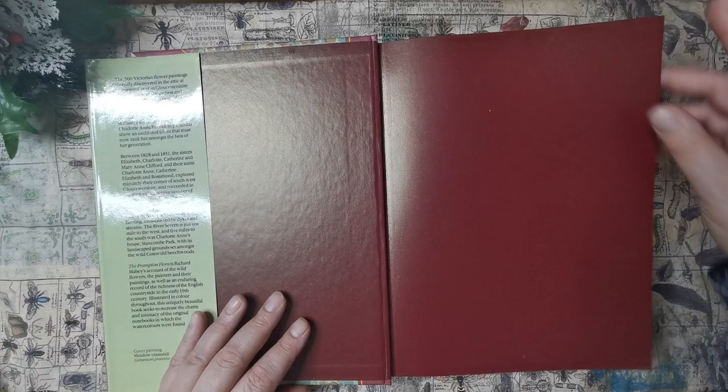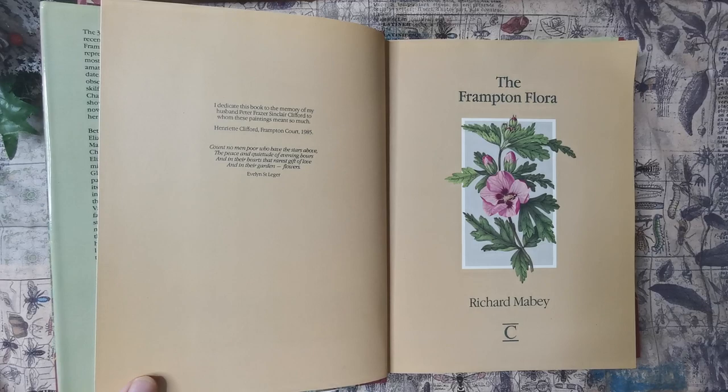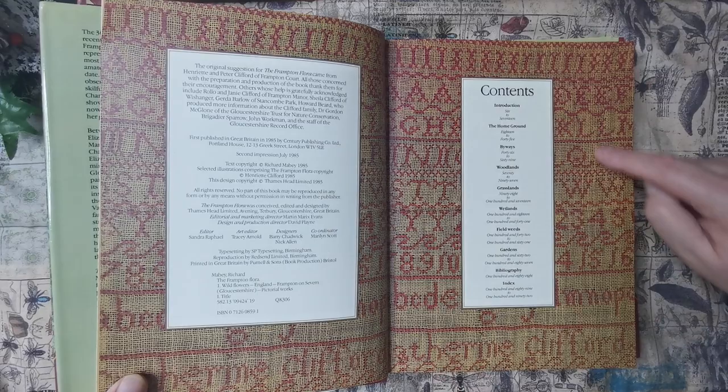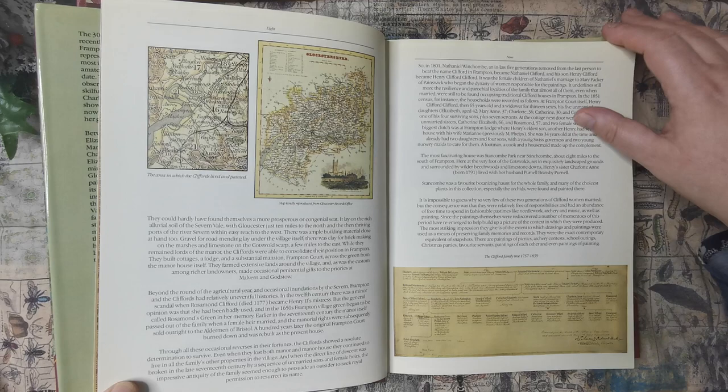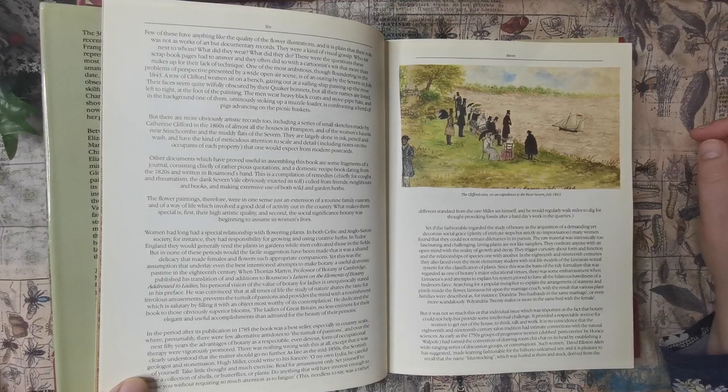There's a lot of them — all very talented too. The book came out in 1985. That's beautiful — so that's just an introduction. I guess this is a map of the area. And that's actually the whole family in 1843.